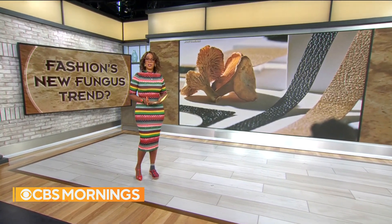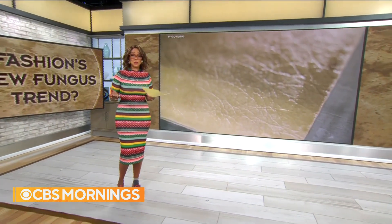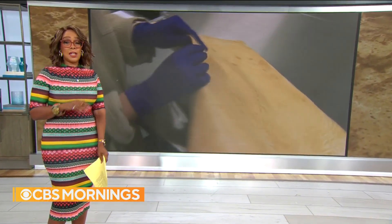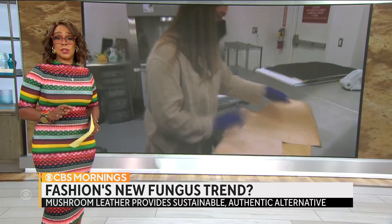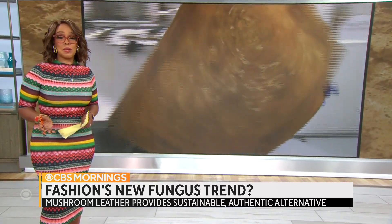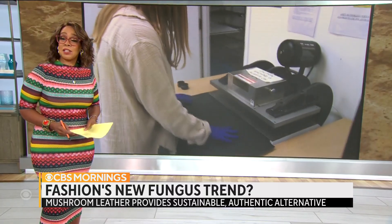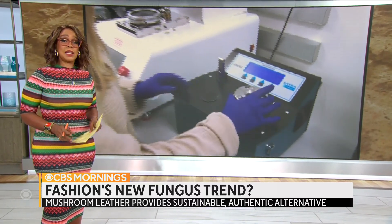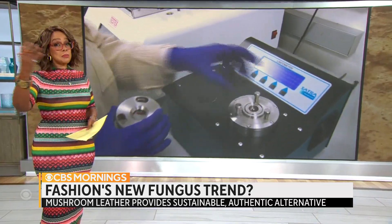One of the hottest new ideas in fashion comes from fungus — yes, fungus. We're talking about leather that's made from mushrooms. This all-natural plant-based alternative has none of the environmental or cruelty concerns that you have with animal skins. Lilia Luciano visited a lab outside San Francisco where this mushroom leather is growing and making an impact on fashion and beyond.